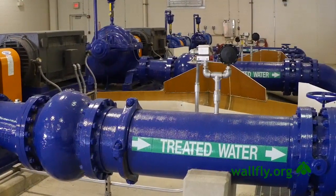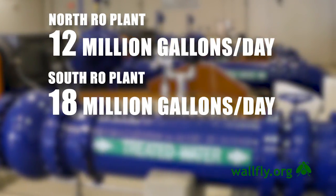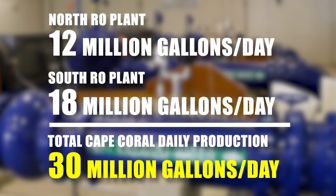Our current maximum output at this plant is 12 million gallons per day, and the south plant is 18 million gallons per day, so combined we can produce 30 million gallons of water per day.